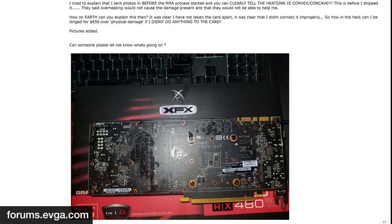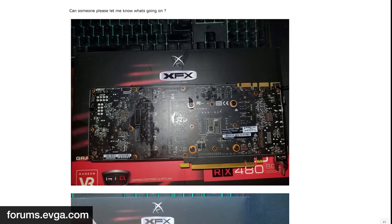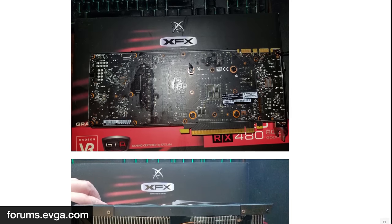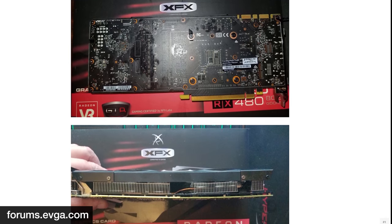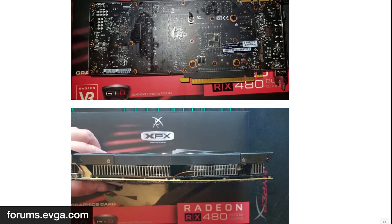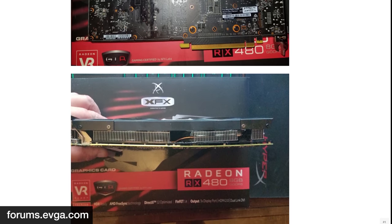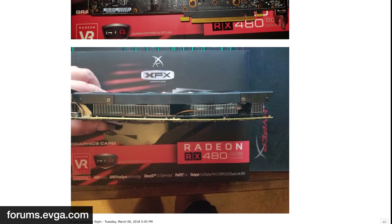We'd also recommend keeping an eye out for warped PCBs. This isn't necessarily related to GPU sag, but it can be related to water block installation or from someone applying new thermal pads to the cooler using the wrong size. Thermal pads have to be exactly the right size down to half millimeters normally — otherwise the PCB will bow from the cooler applying too much pressure in a particular spot. As long as the card still works, this can be easily fixed by just buying the right-size pads.